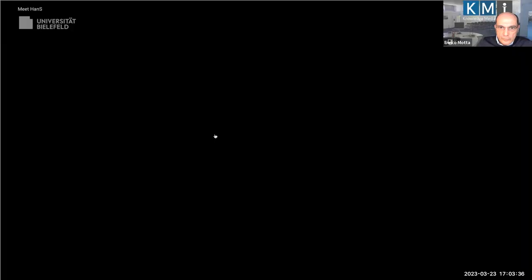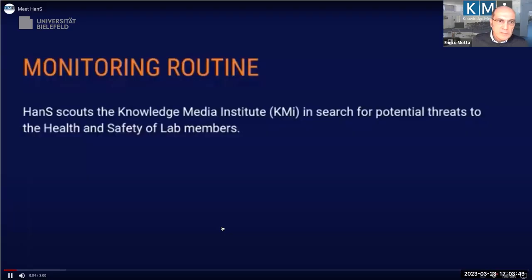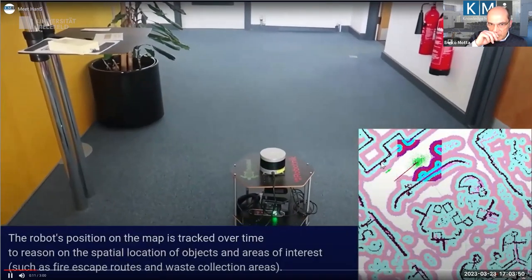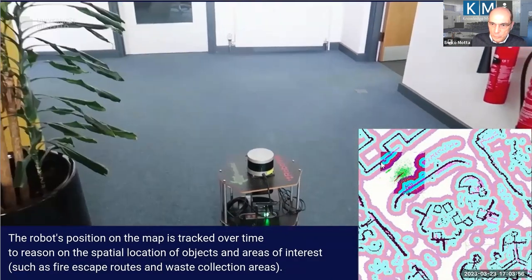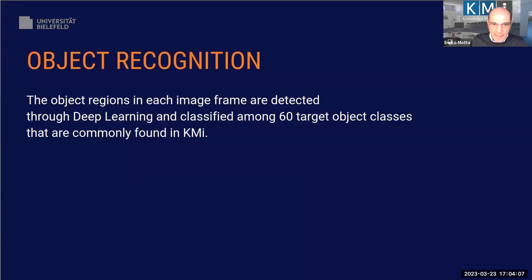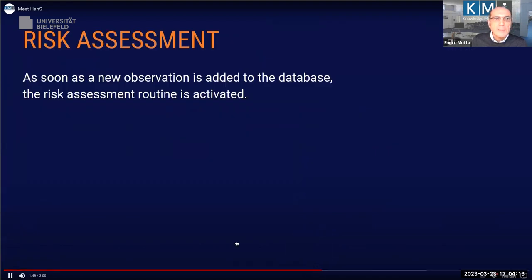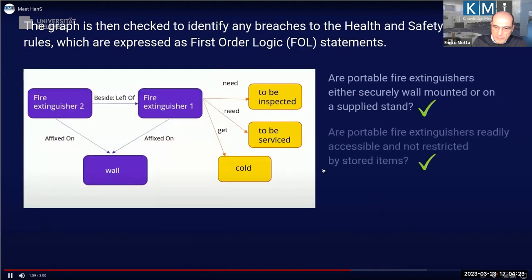This is HANS going around — HANS has a map and knows which areas are suitable for rubbish and which are not. Here it looks at the fire extinguisher and needs to understand what they are, then moves to the risk assessment routine.